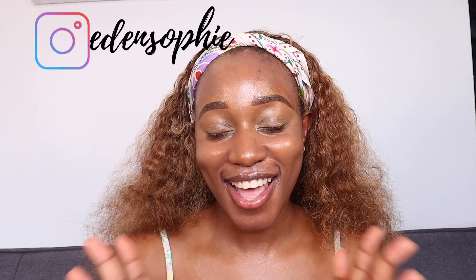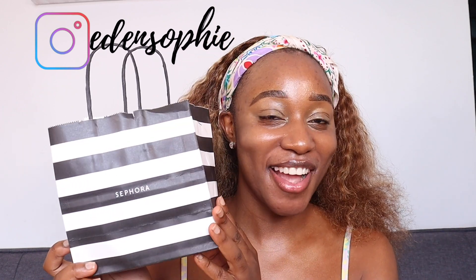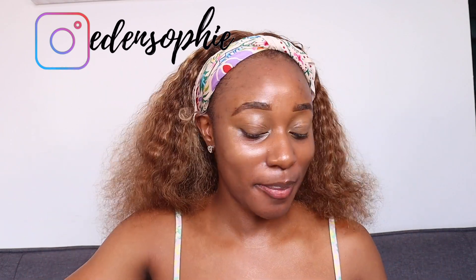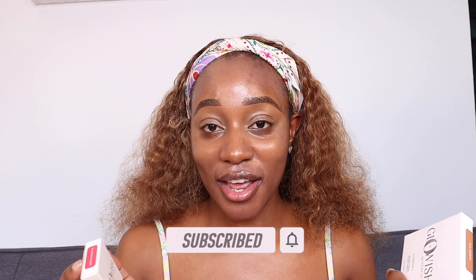Hey guys, how are you doing today? I just got back from Sephora and I got the new Glowish launch — the new luminous pressed powder and their cheeky vegan blush powder. Glowish is a brand owned by Huda Beauty. Everything is vegan and it's a sustainable brand, so all of that good stuff.